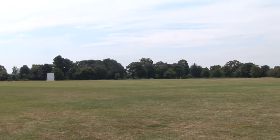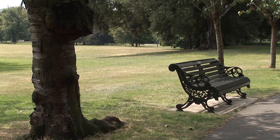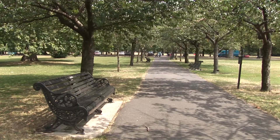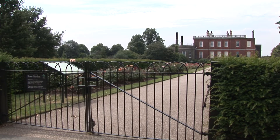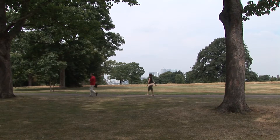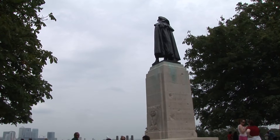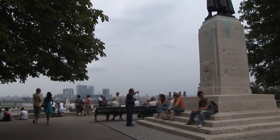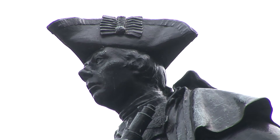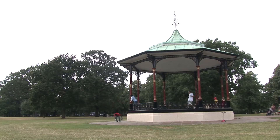The ensemble of buildings of Maritime Greenwich, set in and around the oldest Royal Park in London and bordered to the north by the River Thames, reads like a who's who of British architecture. Greenwich Park covers 73 hectares and is the oldest enclosed Royal Park, providing a setting for several historic buildings including the Old Royal Observatory, the Royal Naval College, the National Maritime Museum and the Queen's House.